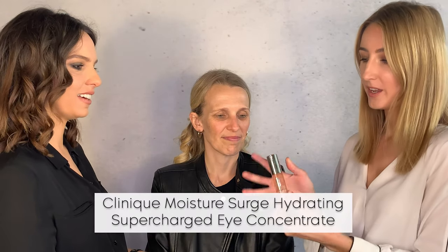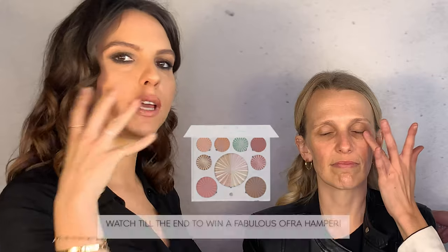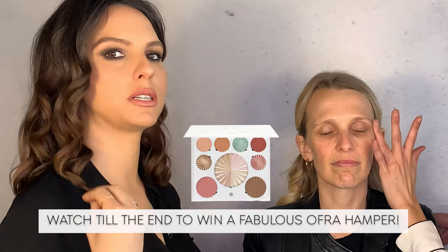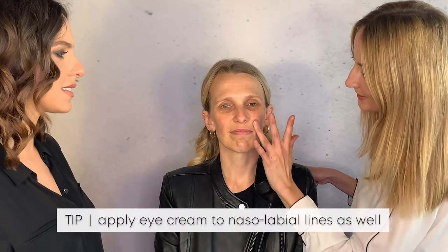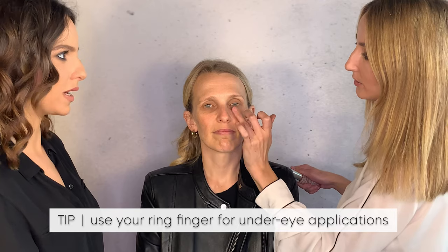Now we're going in with the Clinique Moisture Surge Eye Cream, placing it under the eye. People often forget to prime the under-eye area before applying concealer, because your regular moisturizer isn't really suited to the delicate skin around the eyes. It's also a good tip to go into the lines around the mouth and the nasolabial line. Always use less pressure — just dab, dab, dab; never pull.